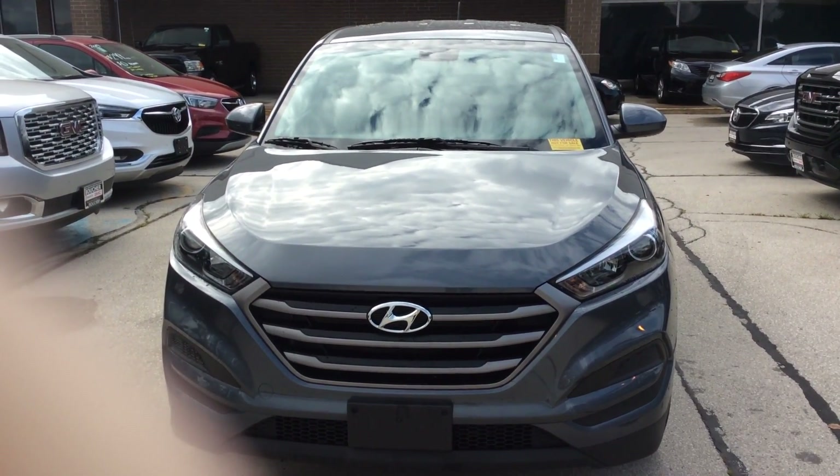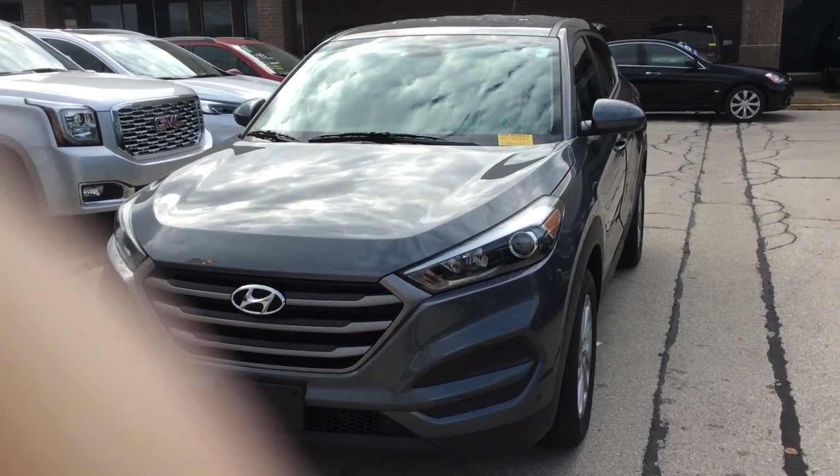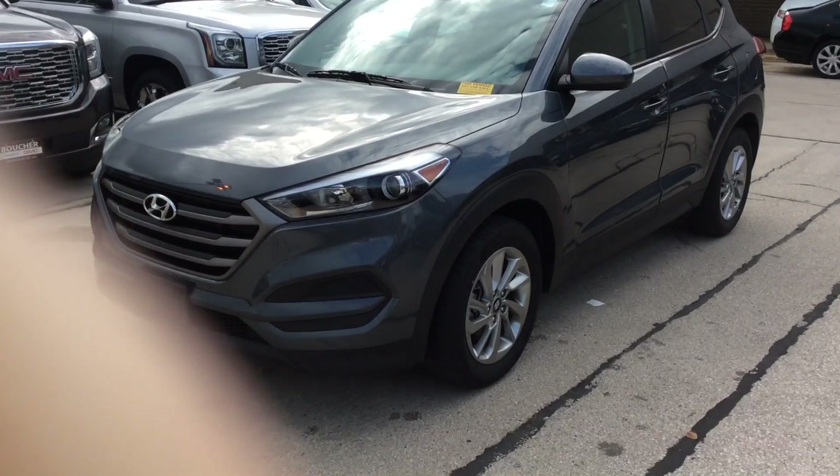Good morning, Ann. This is Kevin Hart from Boucher Hyundai, taking a video of the 2016 Tucson that you had inquired about.